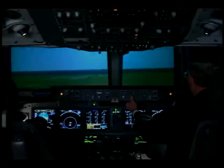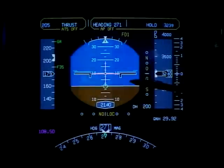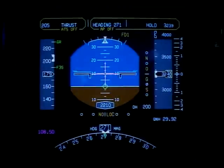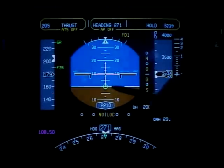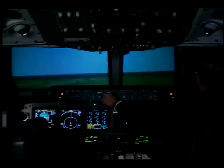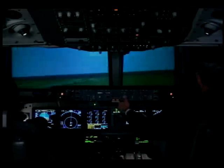Piloted real-time MD-11 simulations incorporating this PCA technology are currently underway. These tests show that with a PCA system installed, the simulated MD-11 commercial aircraft can be safely landed without conventional flight controls.